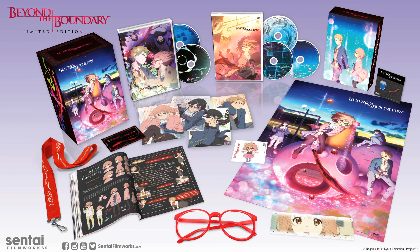To round out the Beyond the Boundary experience, a 96-page companion booklet is also included, packed with production artwork, character profiles, and more.